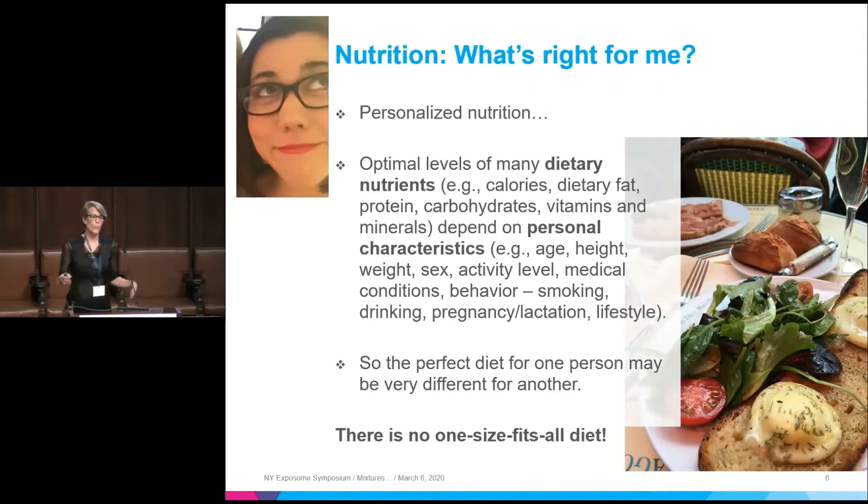But that's different from what I really want to get to. I really want to get to the question about what's right for me. If you think about the concept of personalized nutrition and you look at Megan Horton — she's a CrossFit trainer — and Manish, I think Megan and Manish have very different nutritional needs.